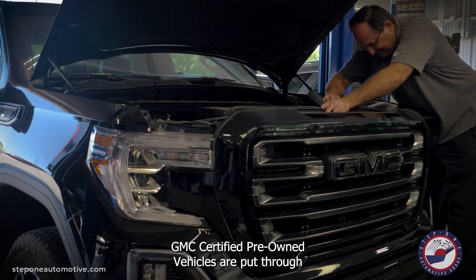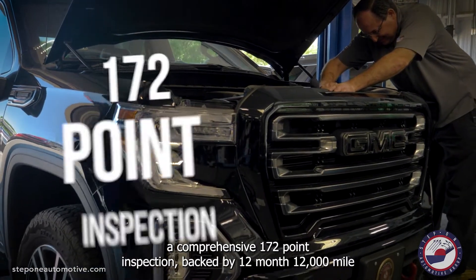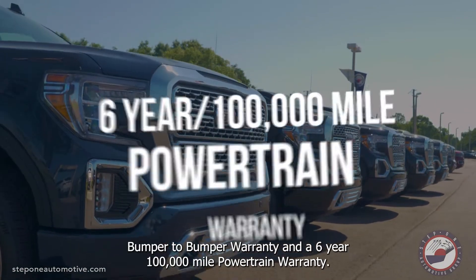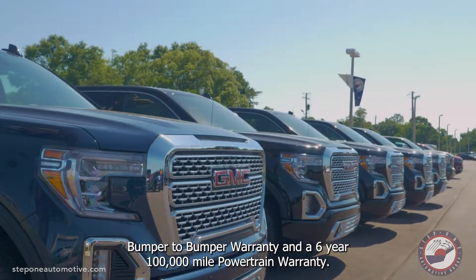GMC Certified Pre-Owned vehicles are put through a comprehensive 172-point inspection, backed by a 12-month, 12,000-mile bumper-to-bumper warranty and a 6-year, 100,000-mile powertrain warranty.